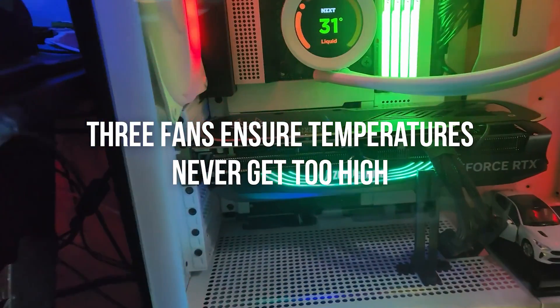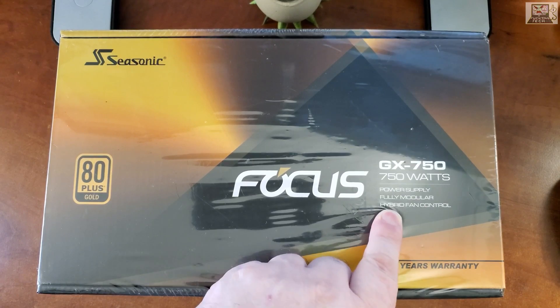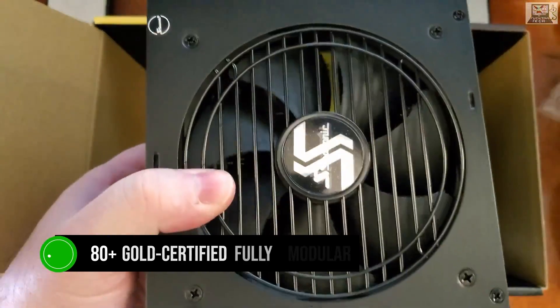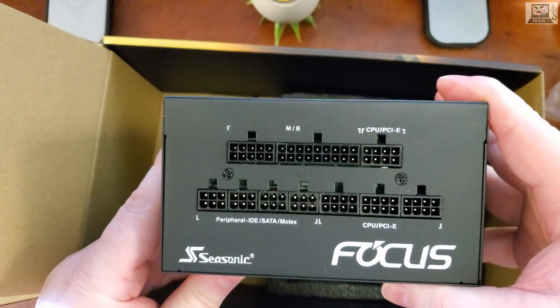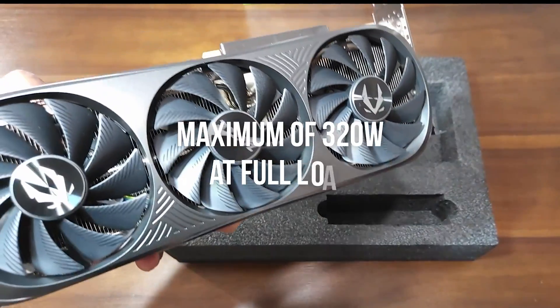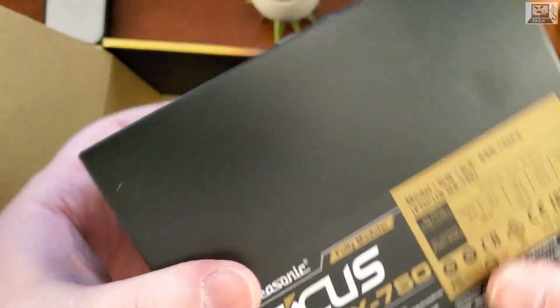It never gets too loud, and the three fans ensure temperatures never get too high. For the power supply, I'm recommending the Seasonic Focus GX 750W here. It's an 80 Plus Gold certified fully modular unit, and it comes from the most reliable name in the business. Seasonic backs all their PSUs with a 10-year warranty, so you don't need to worry about reliability. As the 4080 Super only pulls a maximum of 320W at full load, 750W is more than enough.